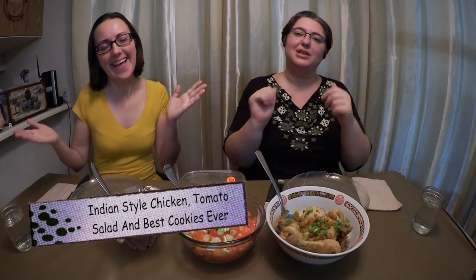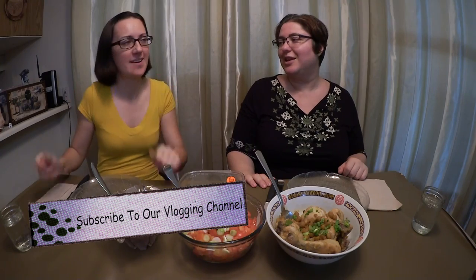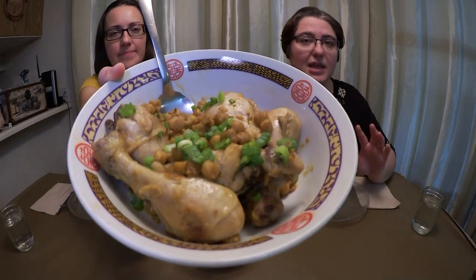Hi everyone, welcome to Live in Life. My name is Victoria, this is my wife Regina. Please subscribe to this channel — thank you so very much!